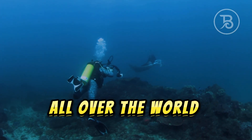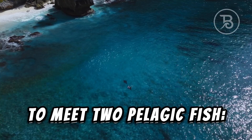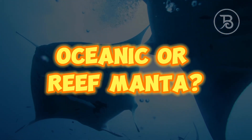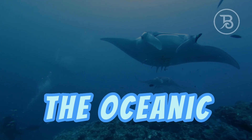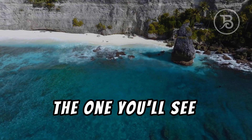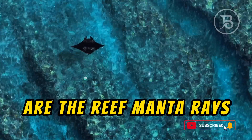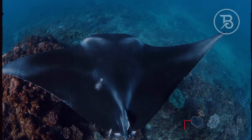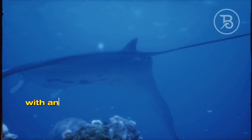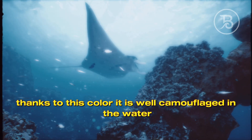Today, divers from all over the world come to dive in Nusa Penida to meet two pelagic fish: the manta ray and the mola mola. There are two types of manta: the oceanic or giant manta ray Birostris, and the reef ray Alfredi. The ones you'll see in Bali — Nusa Penida to be exact — are the reef manta rays. Their wingspan can reach 5 meters. The back of the fish is painted black and the belly is snow white, with an individual number of spots for each individual. Thanks to this coloring, it is well camouflaged in the water.